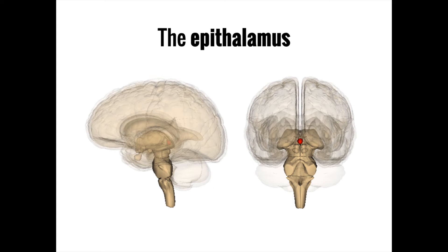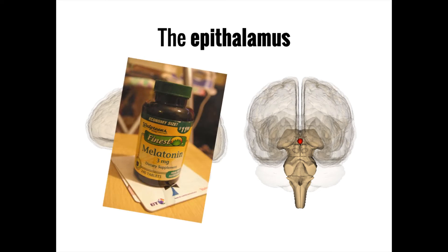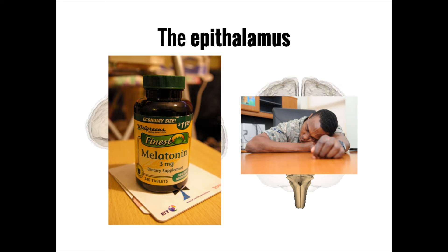The epithalamus, which is Greek for 'above the thalamus,' is mostly made up of white matter, although it also contains a tiny structure known as the pineal gland. The pineal gland helps to secrete the hormone melatonin in response to low light levels at night, which helps to regulate sleep-wake cycles by inducing a tired feeling.